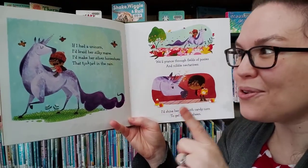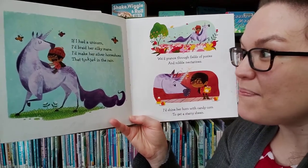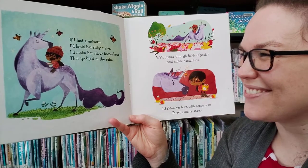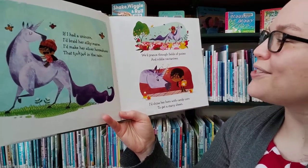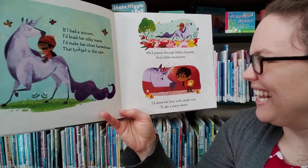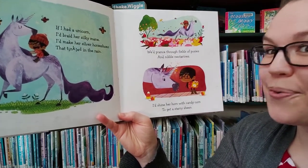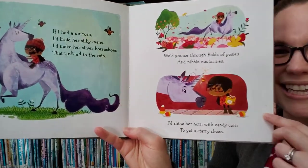If I had a unicorn, I'd braid her silky mane. I'd make her silver horseshoes that tinkled in the rain. We'd prance through fields of ponies and nibble nectarines. I'd shine her horn with candy corn to get its starry gleam.